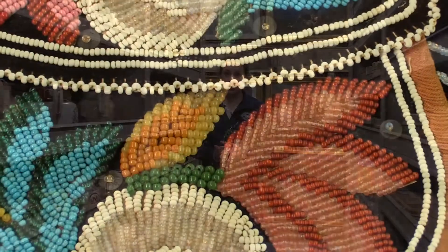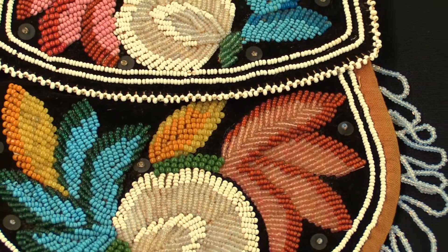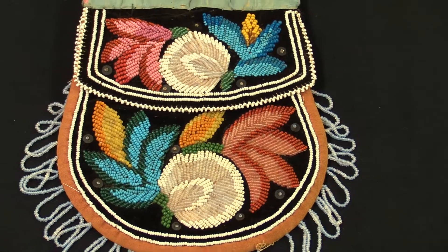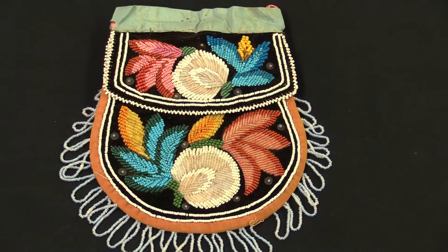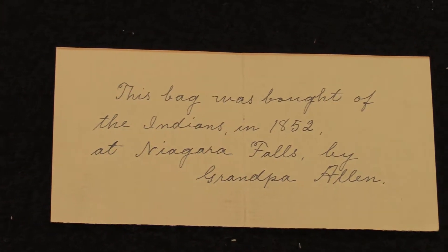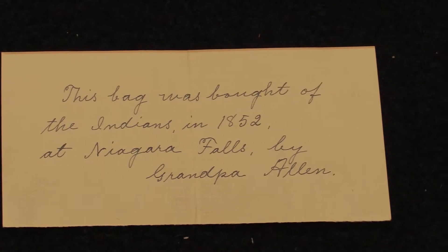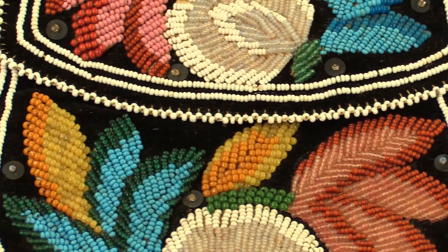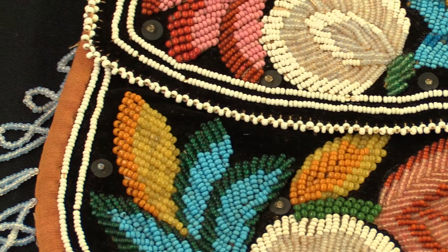We also have a great beaded purse done by a native craftsperson in the Niagara Falls area, which is part of a larger history of crafts that native people made to sell to tourists in the Niagara Falls area in the mid 19th century. So this object connects us to Native American histories, Native American crafts, and social and political histories in the mid 19th century, and tourism as well.